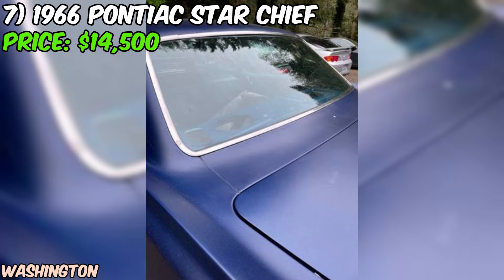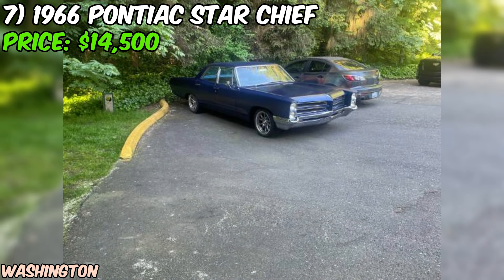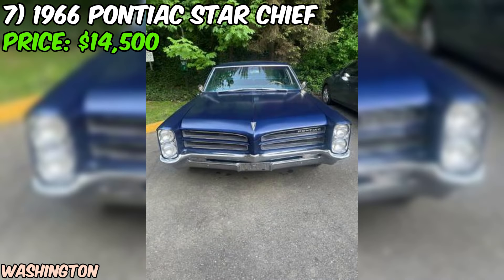In conclusion, this 1966 Pontiac Star Chief listed on Craigslist is a tempting proposition for anyone in the market for a classic muscle car. With its powerful engine, good condition, and recent upgrades, it offers a fantastic opportunity to own a piece of American automotive history. As always, be sure to do your due diligence and inspect the car thoroughly before making a purchase.